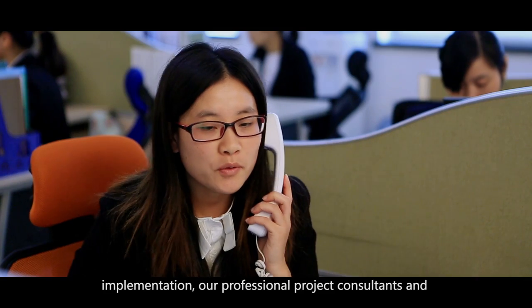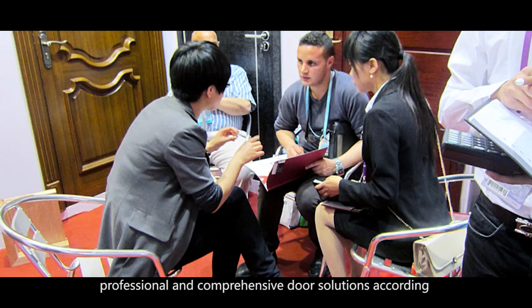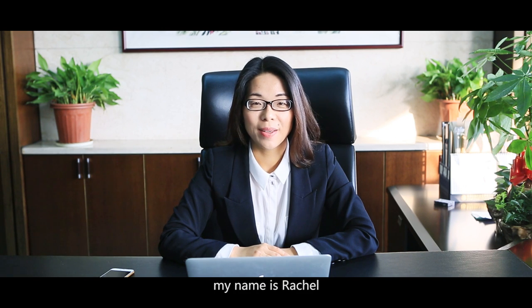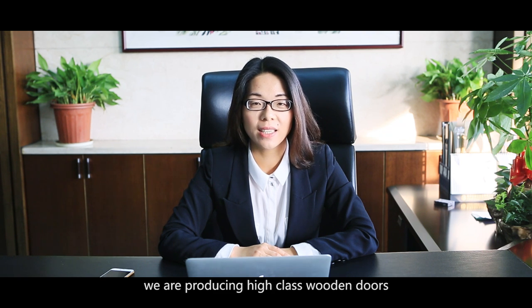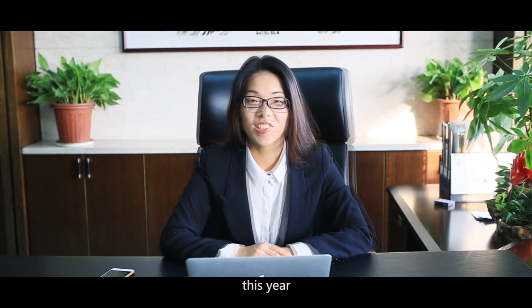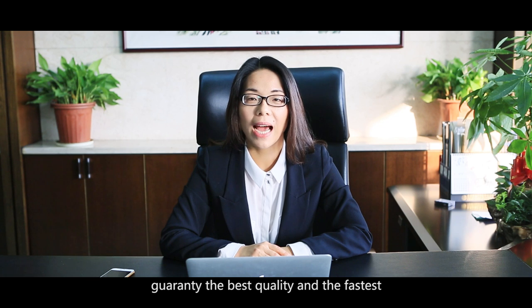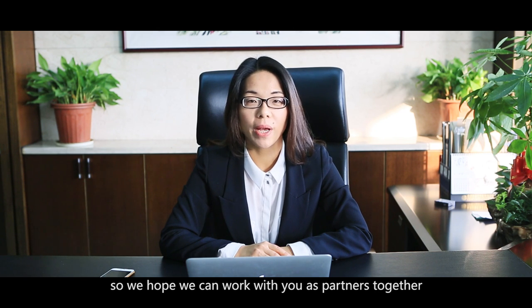Relying on abundant experience in project implementation, our professional project consultants and technical personnel can provide the most professional and comprehensive door solutions according to project requirements and designer specifications. Welcome to Kent Doors — my name is Rachel, sales director from Kent Doors. We are a very large professional wooden door factory from China, producing high-class wooden doors and BS/UL fire-rated doors. This year we have invested heavily in the most advanced production lines to guarantee the best quality and fastest delivery time for our customers. We hope to work with you as partners.